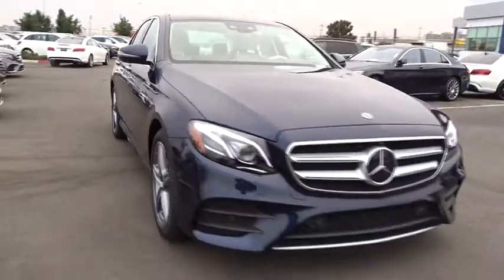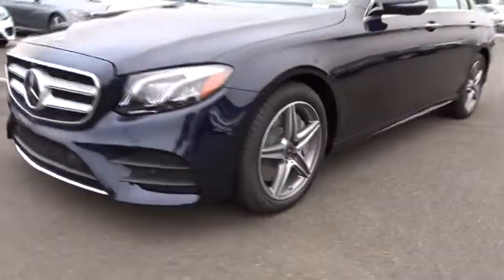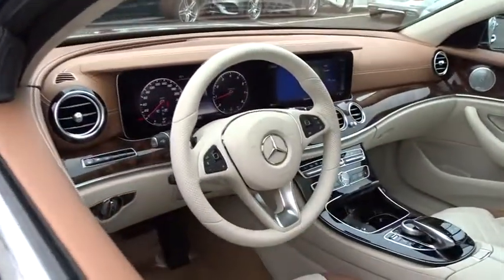Backup camera, Bluetooth, leather-wrapped steering wheel, adjustable steering wheel, power steering, keyless start, auto-dimming rear view mirror, cruise control, floor mats, aluminum wheels, universal garage door opener, rear defrost.